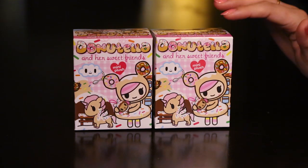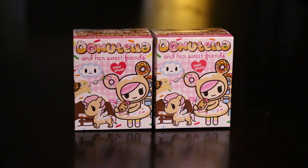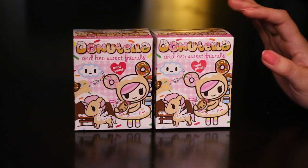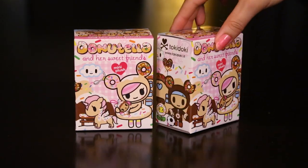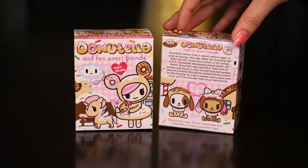They are mini plushes. We got these from the Tokidoki store for $10. If you guys are interested in purchasing them yourself, I'll put a link in the description for you to check them out. If we look at the packaging, it is always adorable. We can see all of Donatella and her friends that we are able to get on the box.